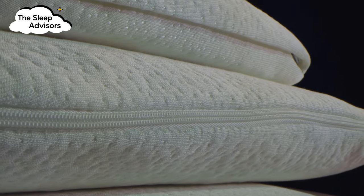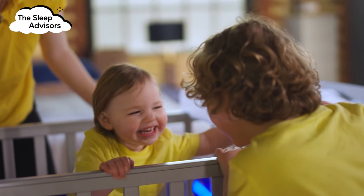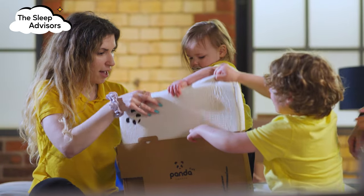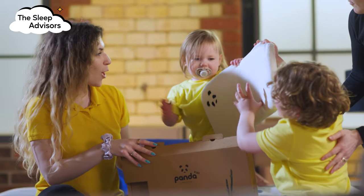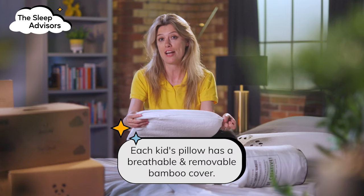It can seem like a lot to spend, but if you're planning to have more than one sprog, you can pass it down to the next one. Each one has a removable cover that you can simply unzip and pop in the wash if you want to keep it nice and fresh.